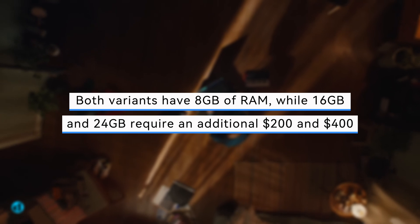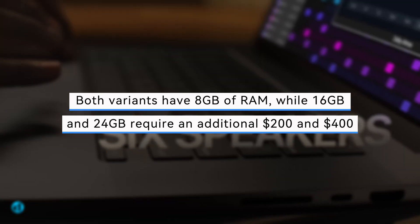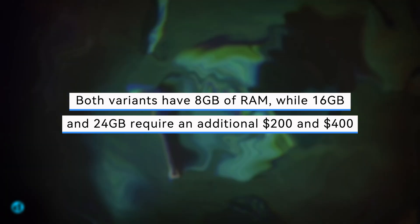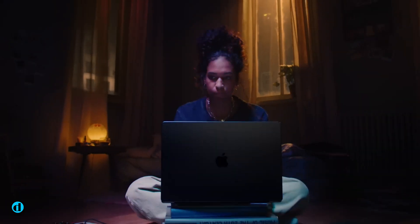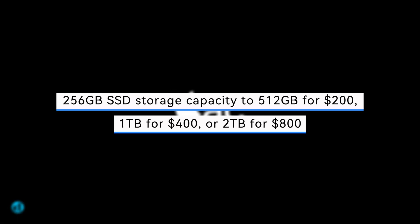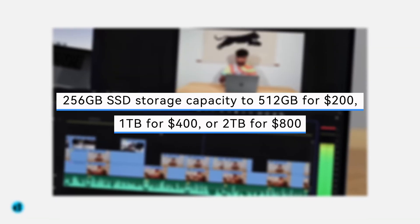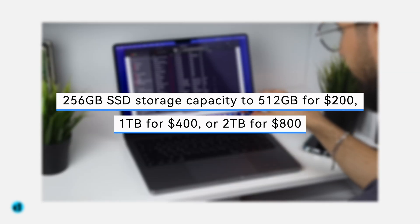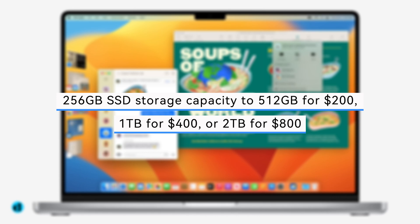Both variants have 8GB of RAM, while 16GB and 24GB require an additional $200 and $400, respectively. You can also increase the default 256GB SSD storage capacity to 512GB for $200, 1TB for $400, or 2TB for $800.